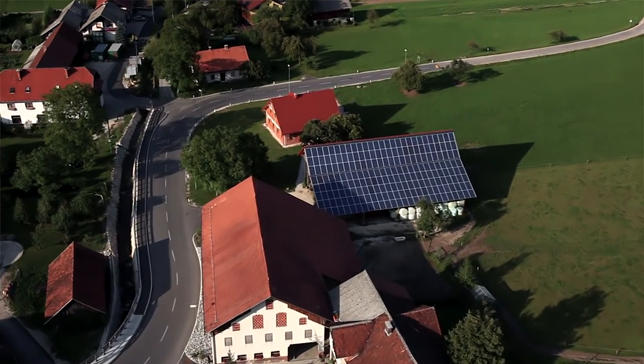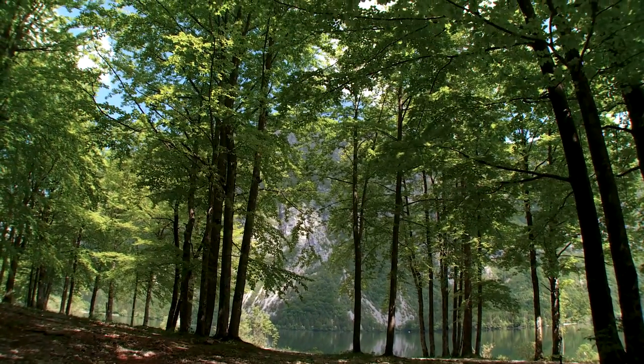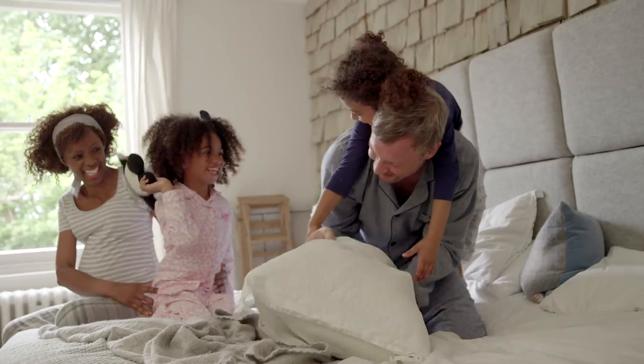Since 2008, electricity prices in the EU have risen by a third, according to data from the European Commission. A home with energy storage and solar PV installed can use more clean energy instead of electricity from the grid.